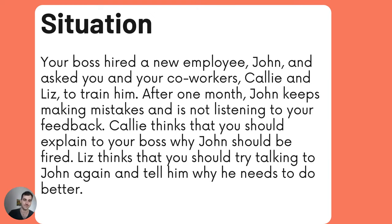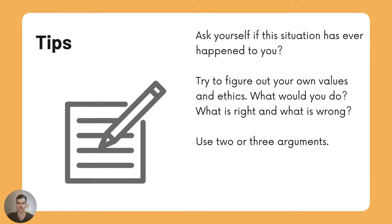Tips: ask yourself, has this situation ever happened to you? Try to figure out your own values and ethics — what is right and what is wrong in your mind? Use two or three arguments.